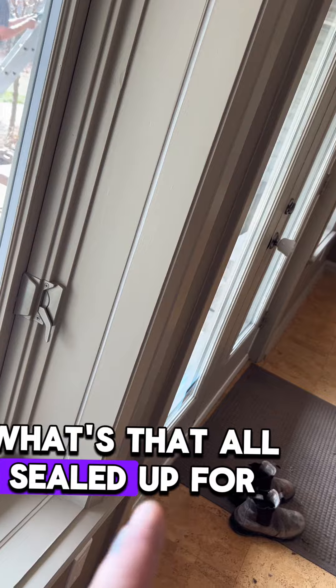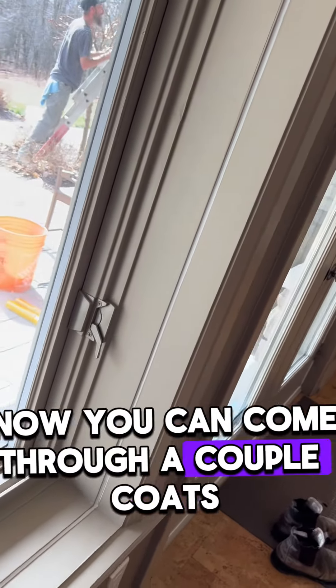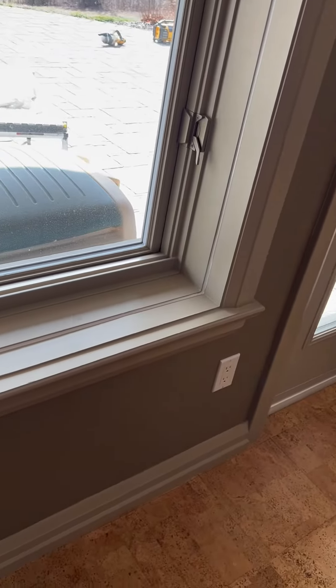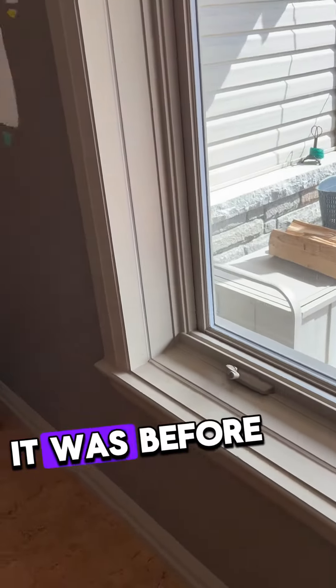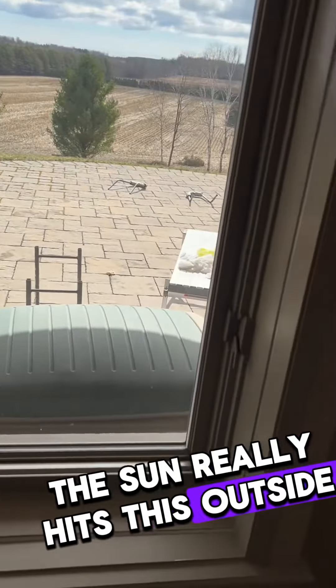And that's that — all sealed up for the painter now. He can come throw a couple coats on there. It won't crack if the season changes like it was before, especially if the sun really hits the south side of the house.